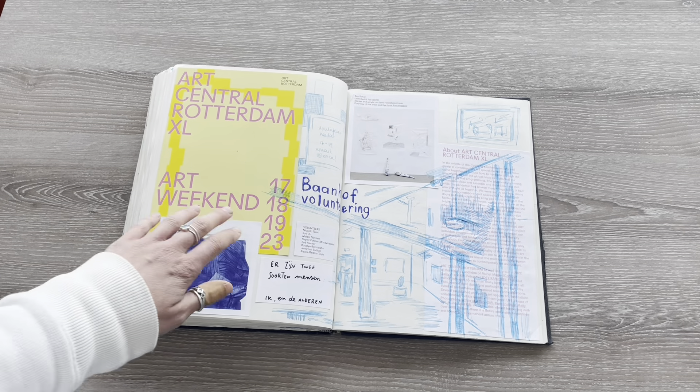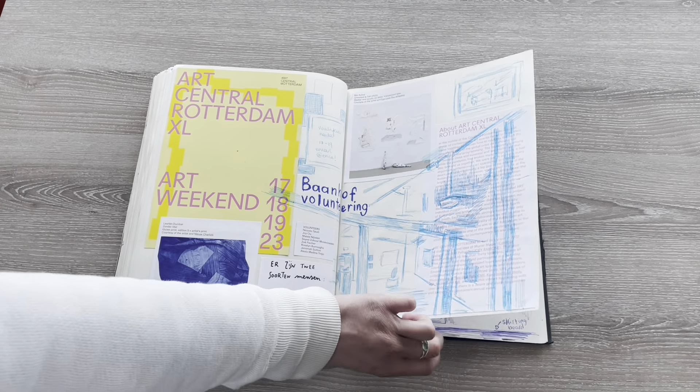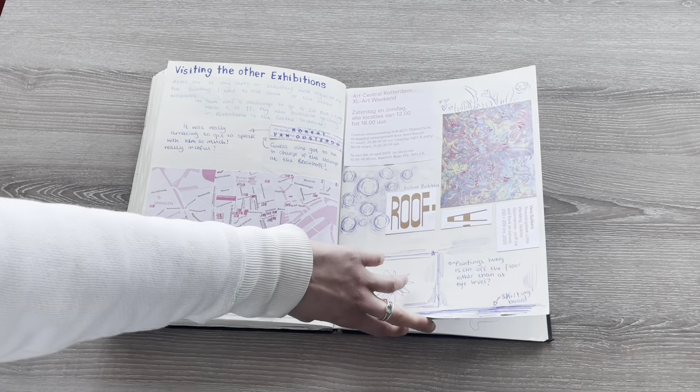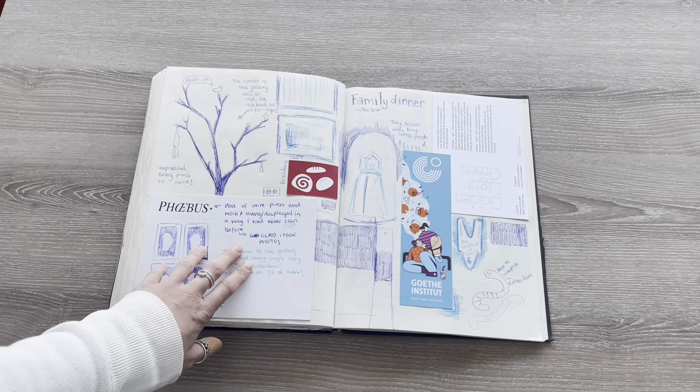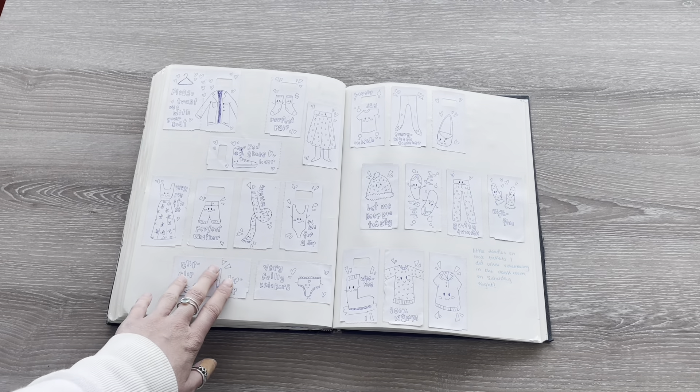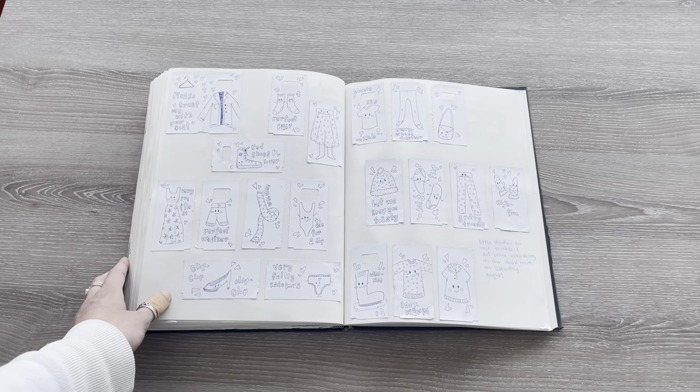I then volunteered at Art Central Rotterdam, took part in a lot of the exhibitions there, and these are some of the doodles I did while volunteering.